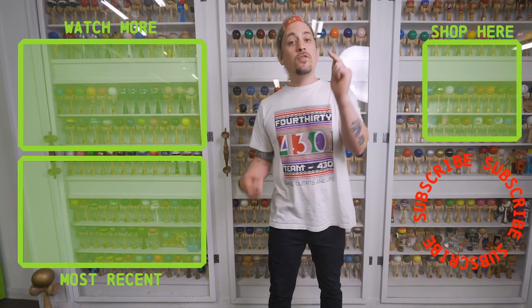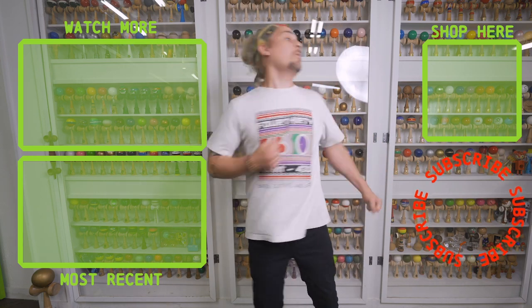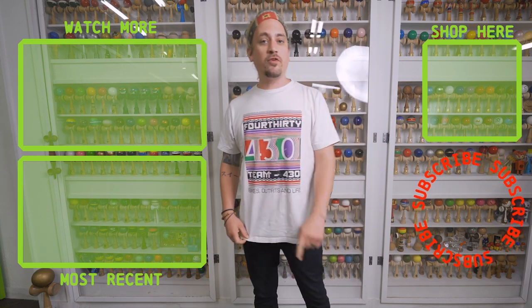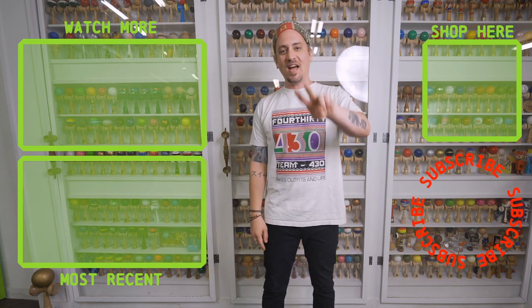Thanks for checking out that video. If you like what you just watched, make sure you go kick that subscribe button, and make sure you go punch that shop button and get yourself a new dama. We have tons of other videos for you to watch so make sure you go check them out. See you next time!